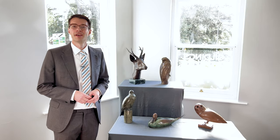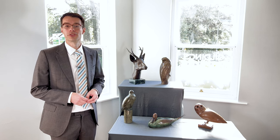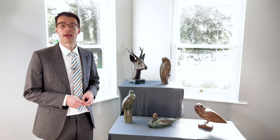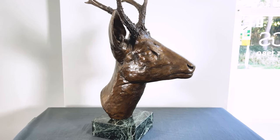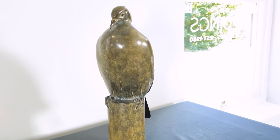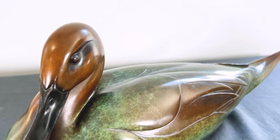Hello and welcome to Gildings. I'm Will Gilding and today we'll be taking a preview of a collection of bronzes by the artist Jeffrey Dashwood, ahead of our fine art auction on the 6th of December. The auction will feature five bronzes from Dashwood's early career as a sculptor, and between them you can see the evolution of his now signature style.